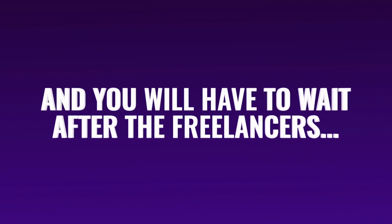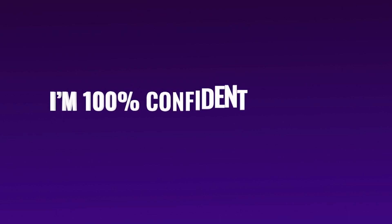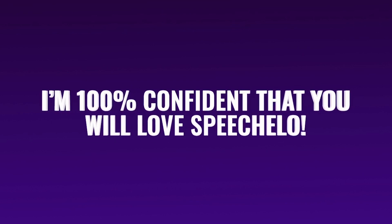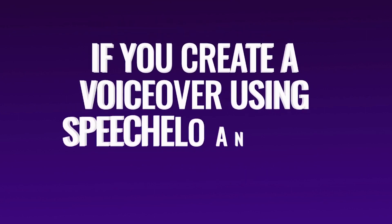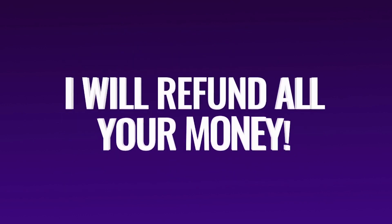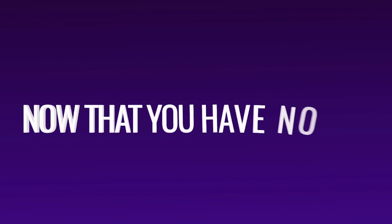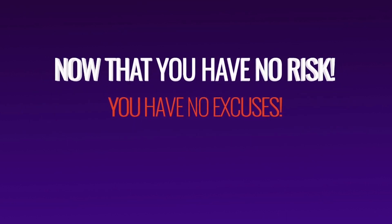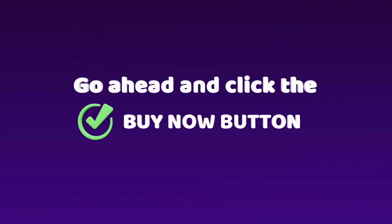And you will have to wait after the freelancers, not to mention that you just don't like the end result and will waste hundreds of dollars. I'm 100% confident that you will love Speechlo. In fact, I'm so confident that I'm going to make this a complete risk-free decision for you. If you create a voiceover using Speechlo and you don't like it, I will refund all your money and let you keep the voiceover that you created. So now that you have no risk, you also have no excuses. Go ahead and click the buy now button below and profit from the one-time payment offer and the huge discount we have for the first 1000 users.